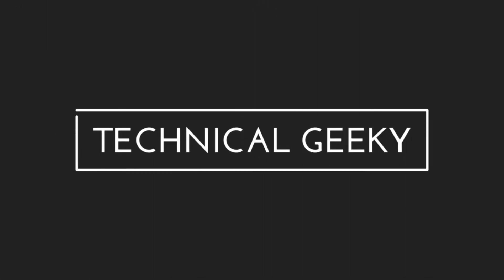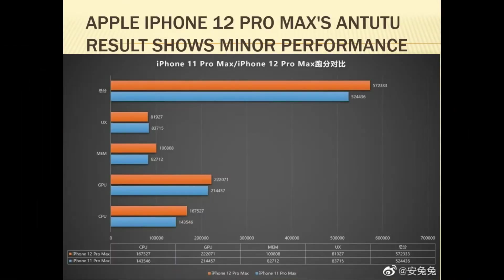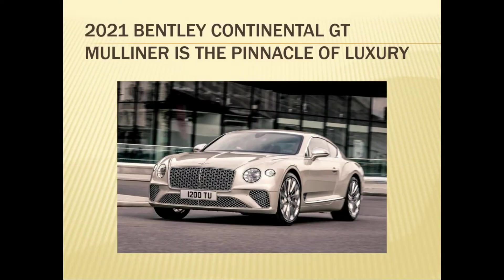Hello everyone, welcome to the channel — Auto Jagat — with the first update: number one, Apple iPhone 12 Pro Max benchmark results show minor performance improvements. Next up, the 2021 Bentley Continental.